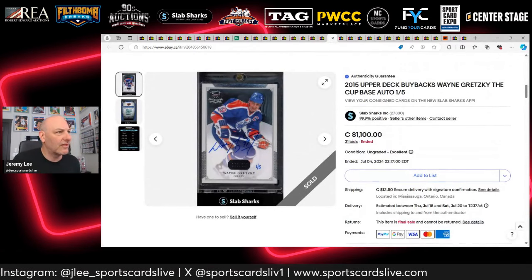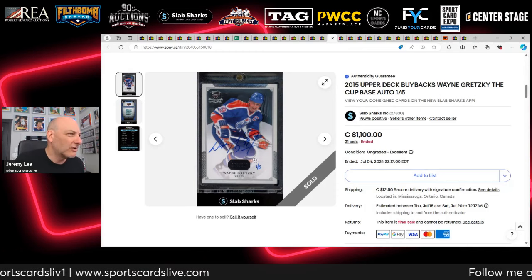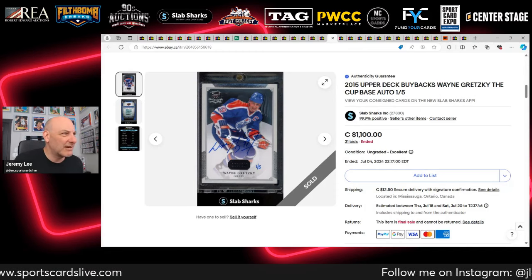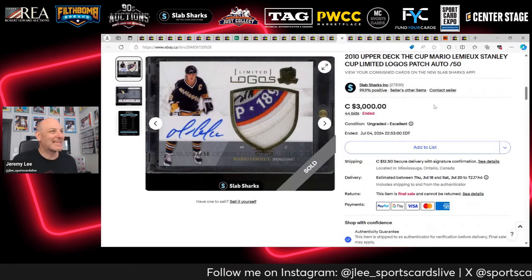A Gretzky autograph Cup base card buyback out of five sells for $1,100 — raw, but a great auto, only five made, and a nice Edmonton Oilers jersey. I just wanted to see what it would sell for.